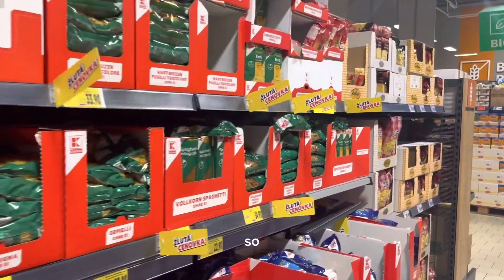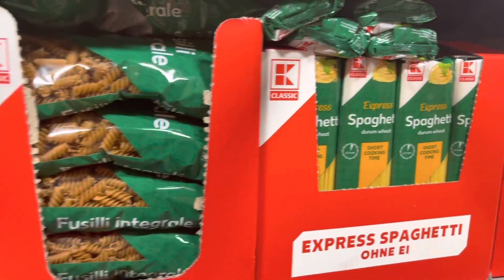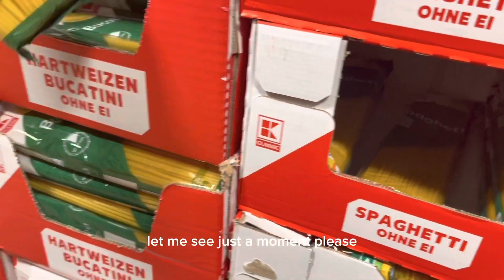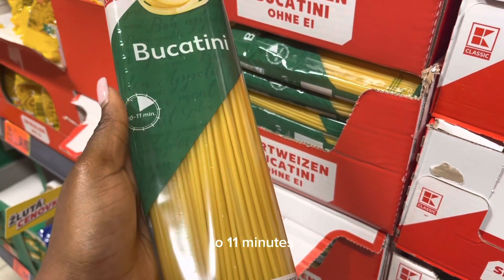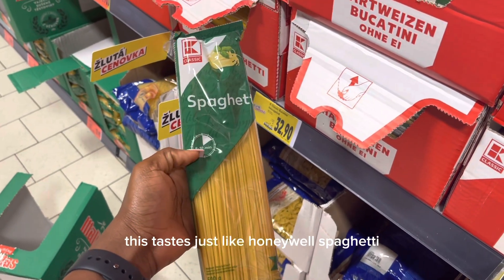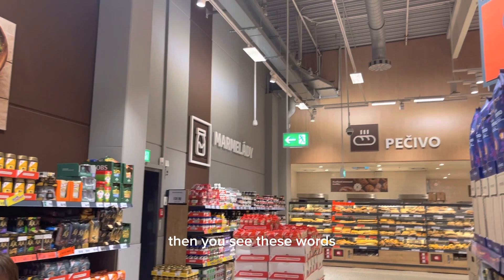This is the spaghetti and pasta rack. We have different types of spaghetti: this one is two to three minutes cooking time; this one is ten to eleven minutes, which is too long for me — it will feel like tanguti. And this one is eight to ten minutes — it tastes just like indomie spaghetti, perfect for your Nigerian tongue.